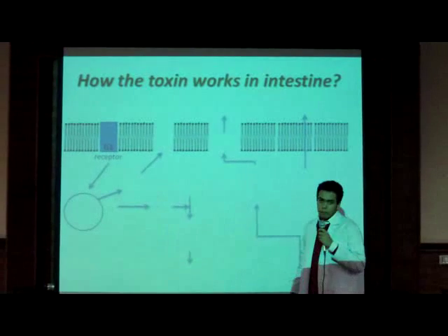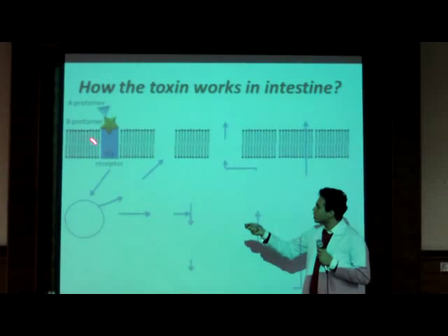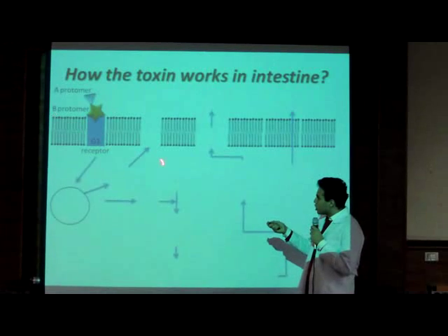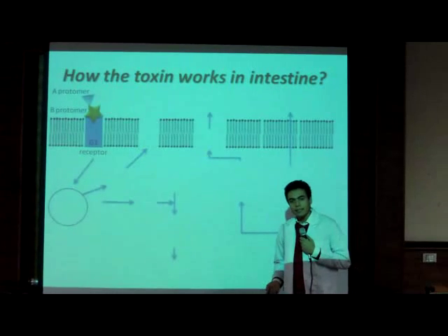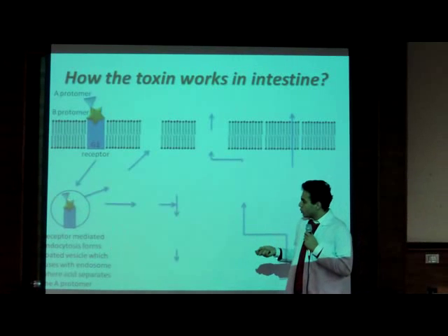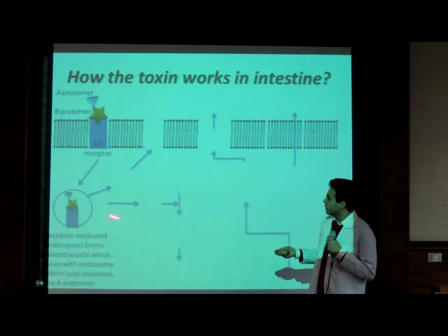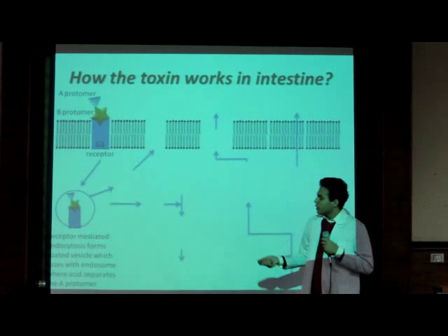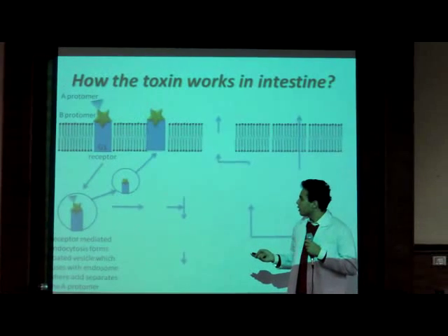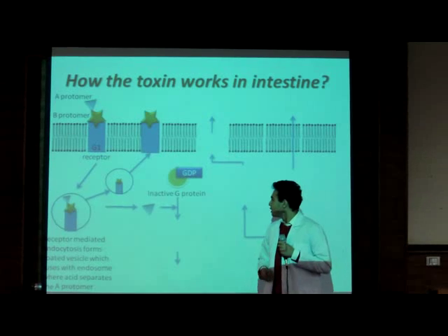Now for the signal transduction pathway. First, the B protomer of the cholera toxin binds to GM1 receptors on the cell membrane. This binding induces receptor-mediated endocytosis, as we studied before. This forms a coated vesicle, which fuses with the endosome, which is highly acidic, separating the A protomer from the B protomer. The B protomer and the receptor are then recycled back to the membrane, while the separated A protomer starts to take action by activating the inactive G protein to active G protein.